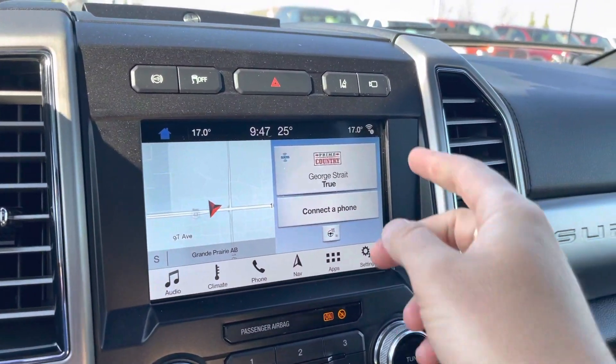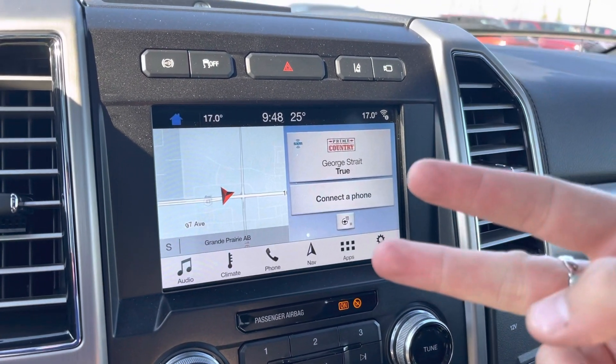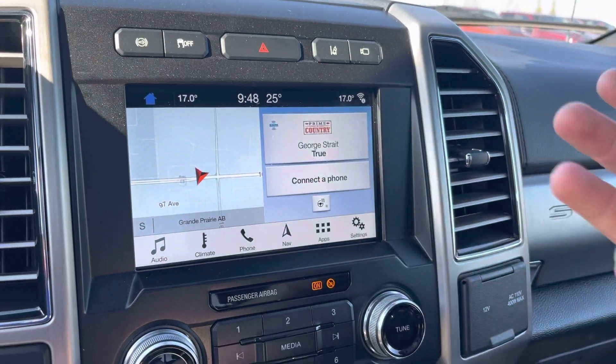You have a touchscreen display, Wi-Fi integration, navigation, and Apple CarPlay and Android Auto, which means this mirrors your phone — it will become your phone. You can use your maps, your podcasts, Spotify, whatever you want.